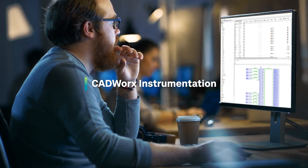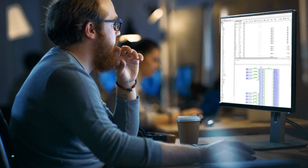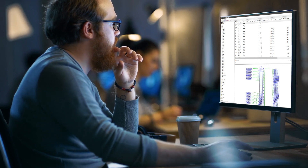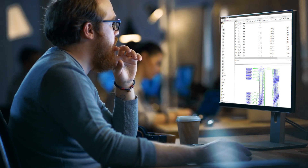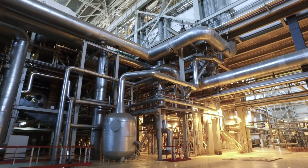CADWorx Instrumentation is the perfect ally for managing your instrumentation projects. Our advanced module offers comprehensive tools to manage your instrumentation and cabling, and produce your instrument indexes, data sheets, and loop diagrams.